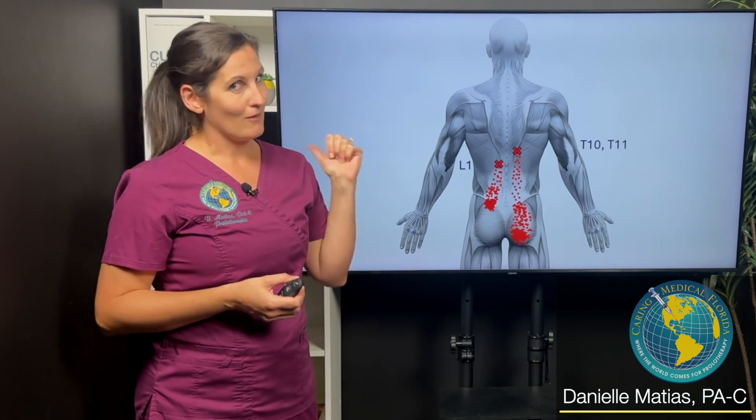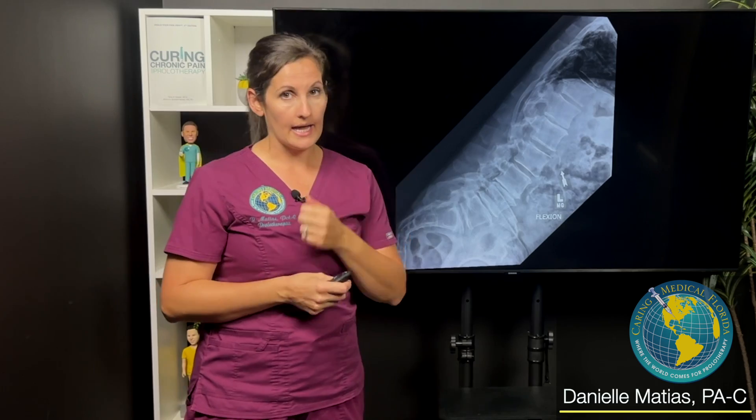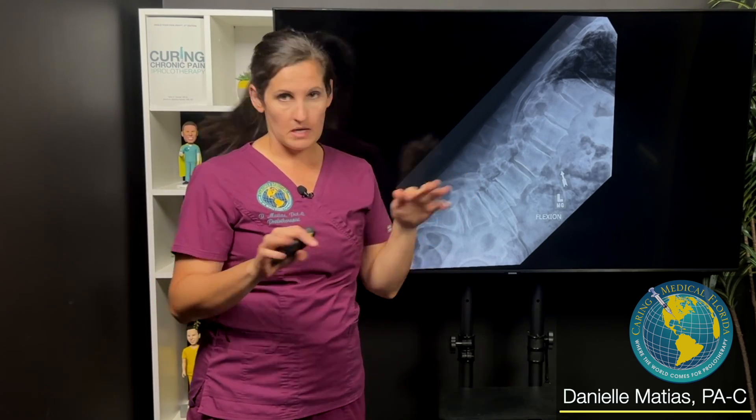But people with thoracolumbar syndrome, actually it's coming from way up here. So this patient that I had came in for low back pain — that was it — kind of the same thing, down by that pelvis SI joint.